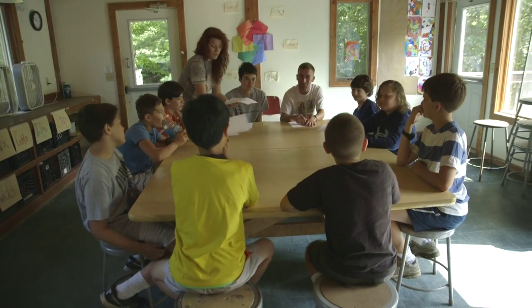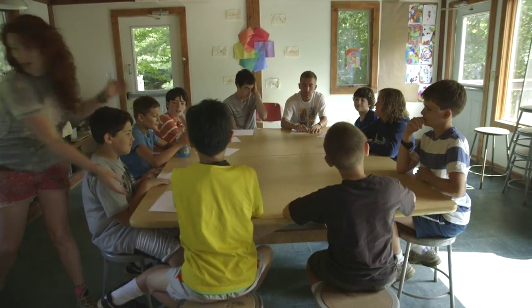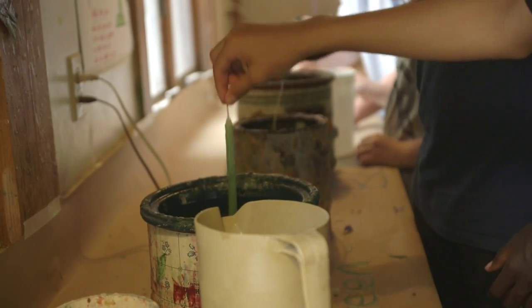Welcome to Creative Arts. Tia and I work together and we do lots of different things. In Creative Arts itself we do tie-dye, we do bracelet making, we do ceramics. So we get to work on the clay wheel. We've got watercolours, we do toner pencil work, colour work.